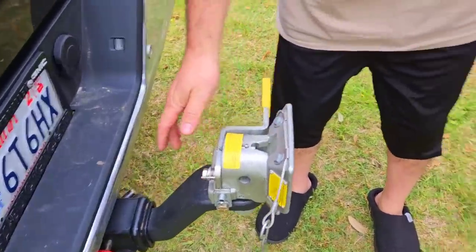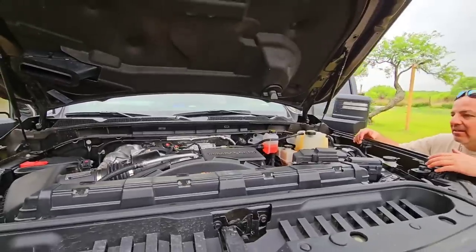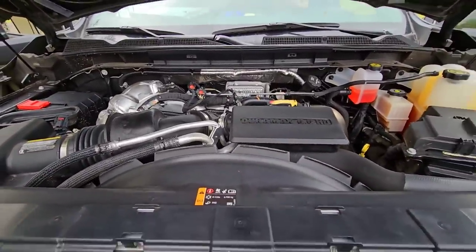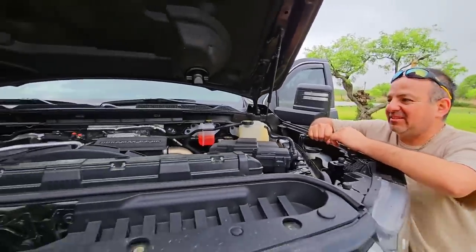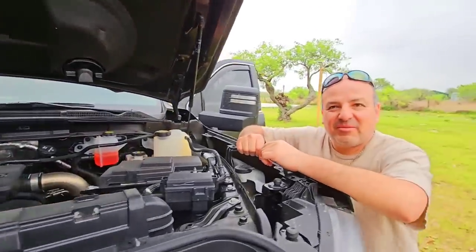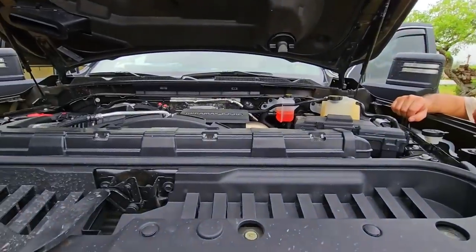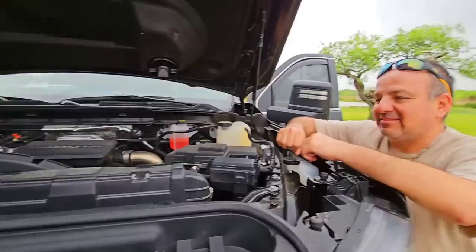Before Jonathan leaves I had to show you his engine. This is a 6.6 liter Duramax inside his truck - it's a 2022 GMC Sierra 3500. He has 117,756 miles - almost 118,000 miles on this truck in one year. For those of you questioning the reliability of this Duramax, he's had zero problems with it whatsoever.